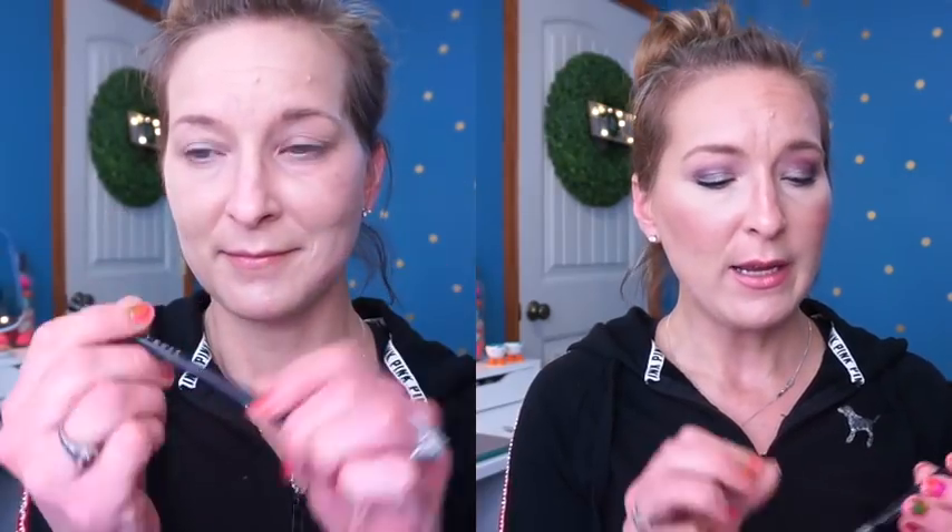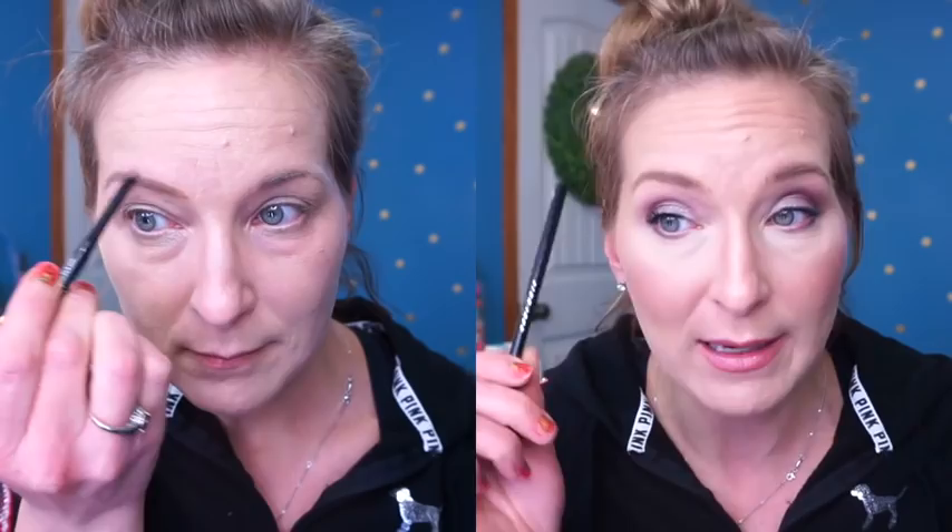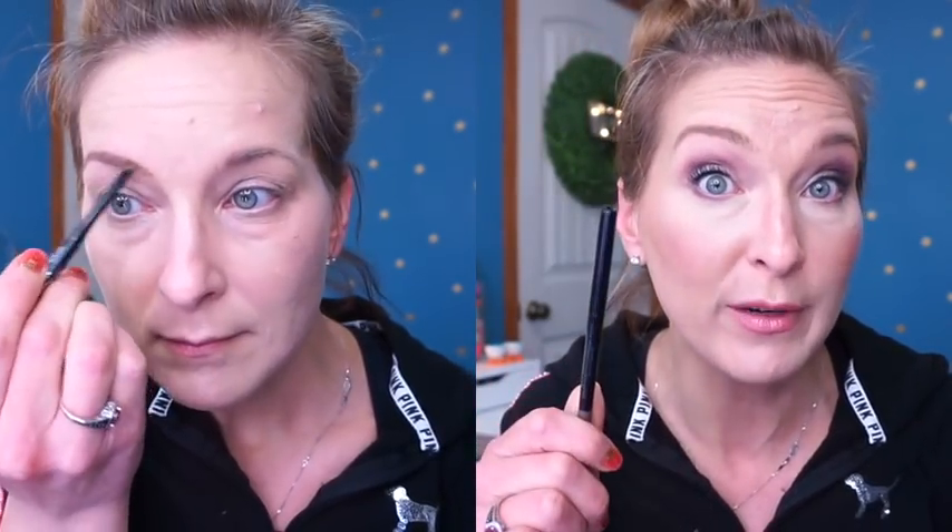The next thing I tried is the brow product. This is the Avon True Color Glimmer Stix Brow Definer, and I have it in the shade Light Brown. All their packaging looks really similar — liners, brow products — it's hard to tell the difference. Do I like this? Actually, I like the color. The color did a great job and looks really natural. It matches my hair color really well, in my opinion.